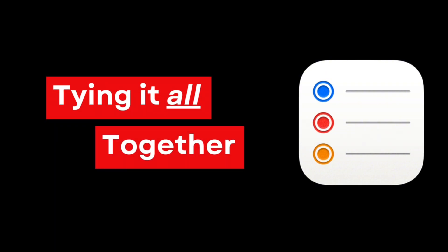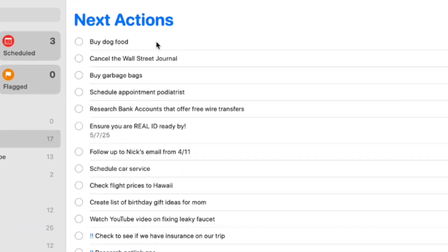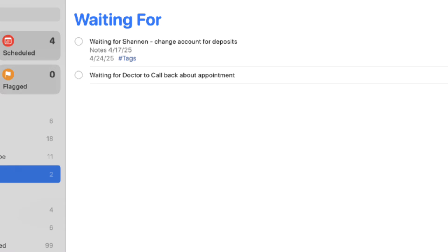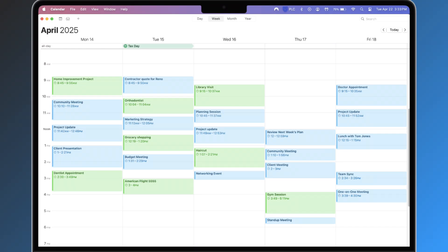We're now up to the weekly review — this is where it all comes together. Your weekly review is how you keep the system trustworthy. Set a recurring weekly event in your calendar, and during this time: process your inbox until it's empty, review your action lists and make sure everything critical is prioritized, review the waiting for list, review the someday maybe list, and finally review the upcoming week in your calendar. Think of it as your weekly reset button — it's only 15 minutes that will save you hours.